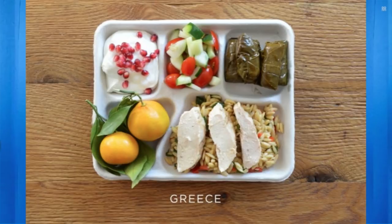Oh, look at Greece! A nice Greek salad, some orzo, baked chicken, looks like Greek yogurt, and some spinach-wrapped something. That looks pretty good.